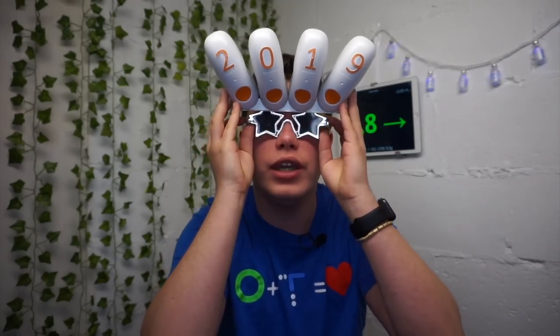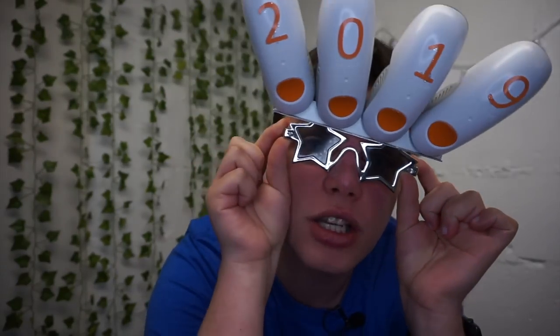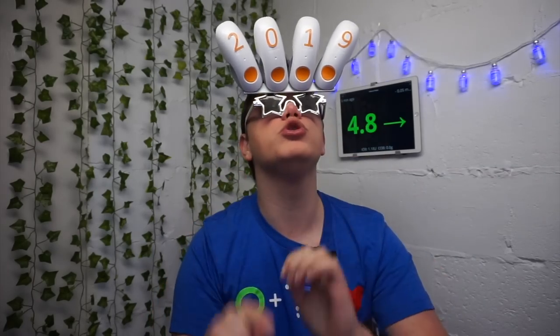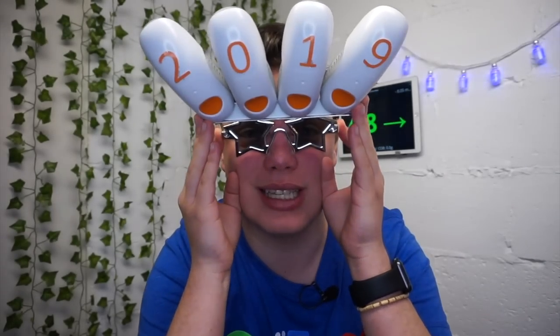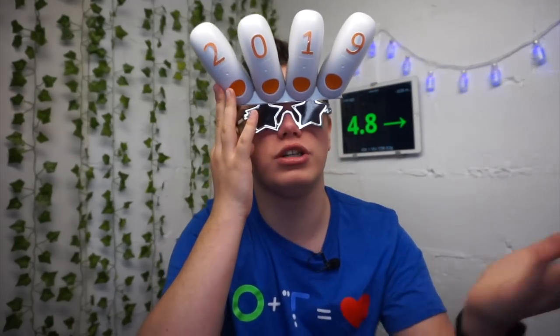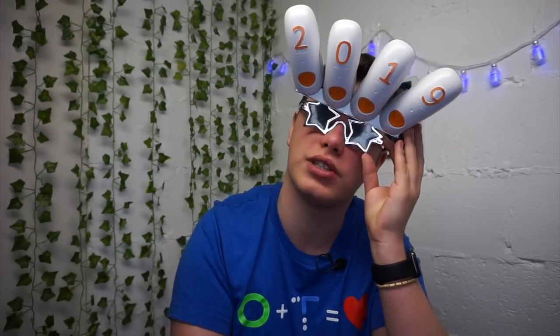Happy 2019! Have a great new year. In case you haven't noticed, I'm rocking these Dexcom G6 applicators as 2019 glasses — they are super cool. I love them. Today is the last day of 2018. I have to physically hold them because they are so heavy. Actually, small YouTube secret: I'm recording this the day before, but if you're watching this on the 31st of December or the 1st of January, have a fantastic 2019.